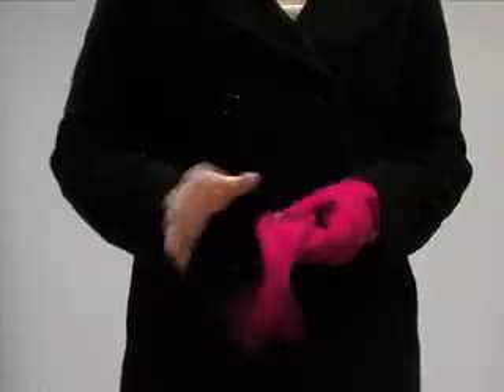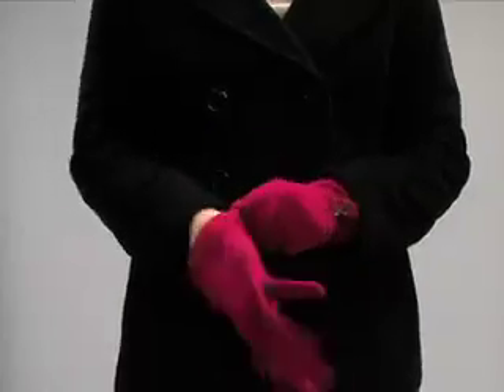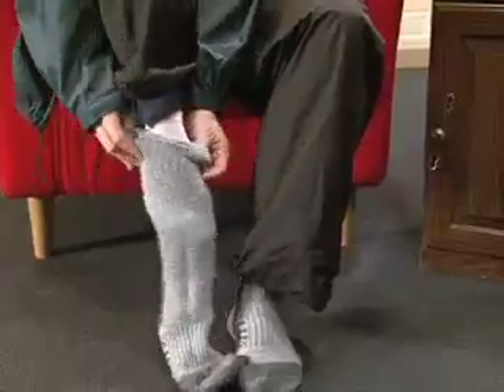To prevent frostbite, dress appropriately for the weather. Loosely layer your clothing with a light water-repellent fabric as the top layer. Wear two pairs of socks if possible with a synthetic material closest to your skin. Remove wet clothing as soon as possible and stay active to keep your body temperature up.